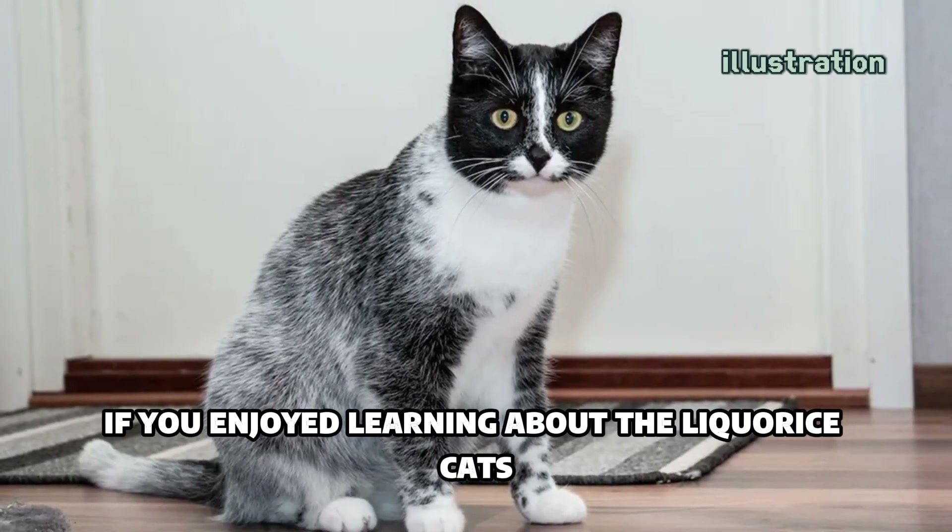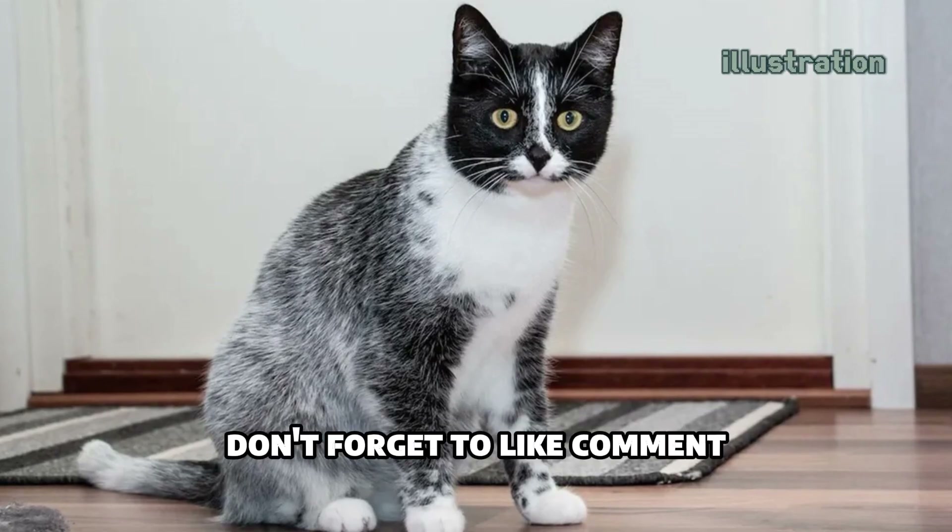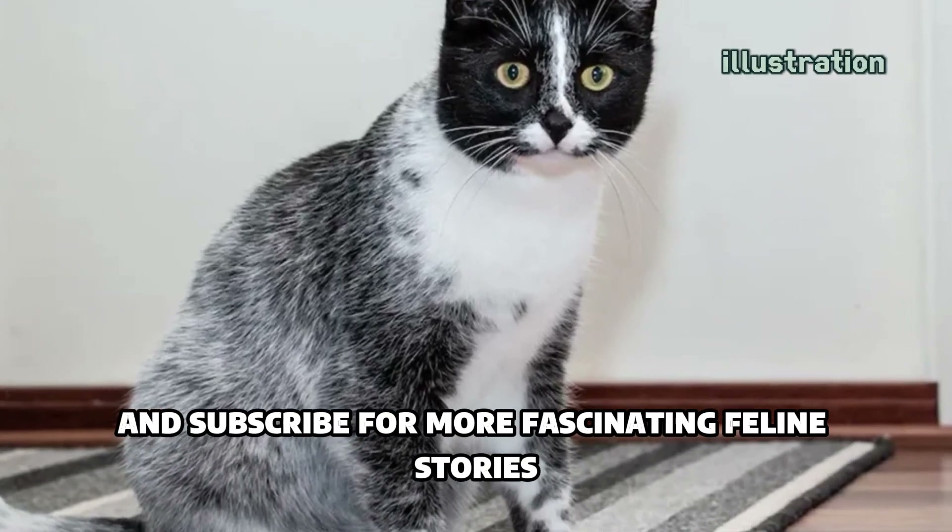If you enjoyed learning about the licorice cats, don't forget to like, comment, and subscribe for more fascinating feline stories.